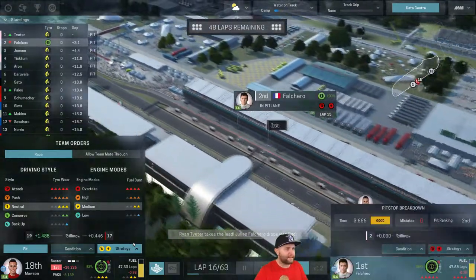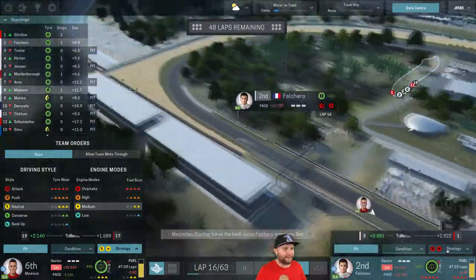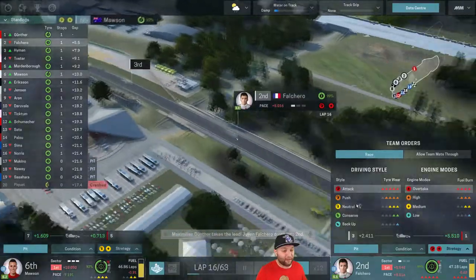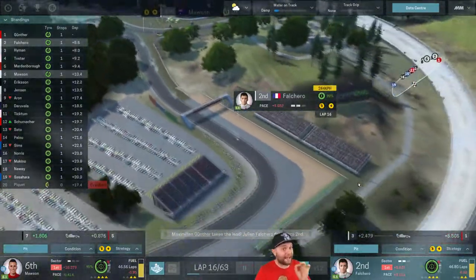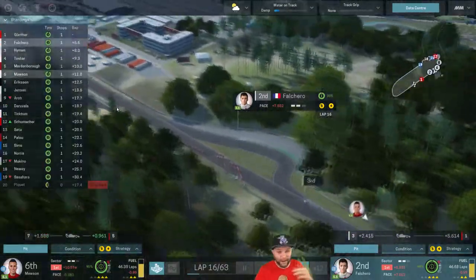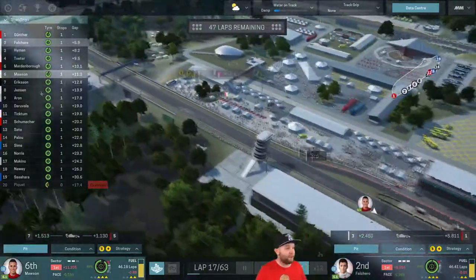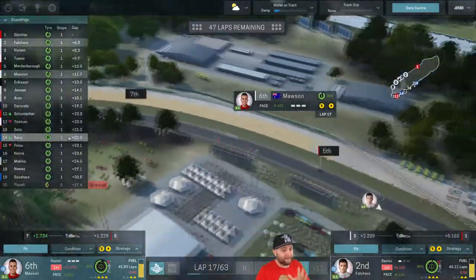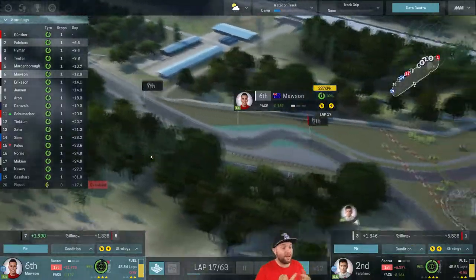We're putting Falcaro onto the intermediates and powering him — we're worried about any potential undercut. Julian Falcaro gets a great pit stop and comes out, but Gunther's got a 5.5-second lead already. We came out at the wrong time. But our tyres are not as bad as Gunther's — he's got one extra lap on those intermediates, which could be important. Mawson meanwhile is still in sixth after all those pit stops, and he's built a bit of a gap over Ericsson — the undercut worked.